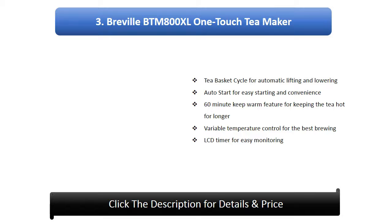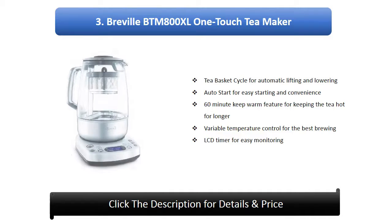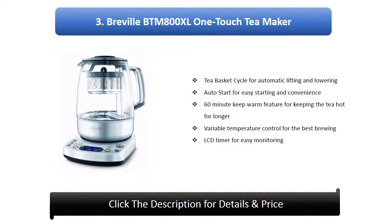Number 3: Breville BTM800 XL One Touch Tea Maker. Tea basket cycle for automatic lifting and lowering, auto start for easy and convenient starting, 60 minute keep warm feature for keeping the tea hot for longer, variable temperature control for the best brewing, LCD timer for easy monitoring.